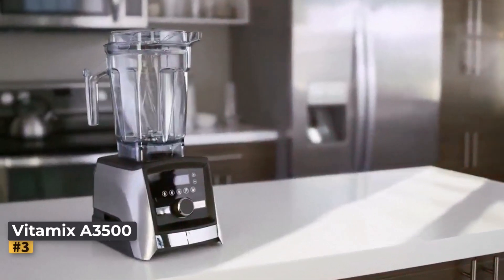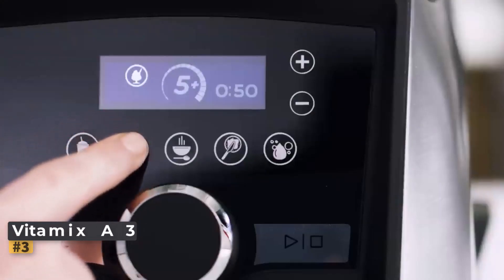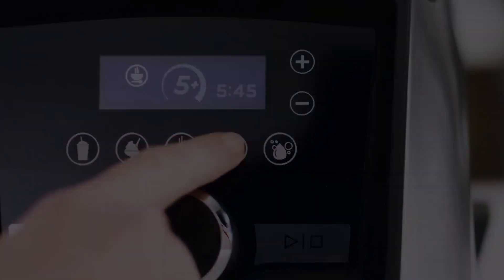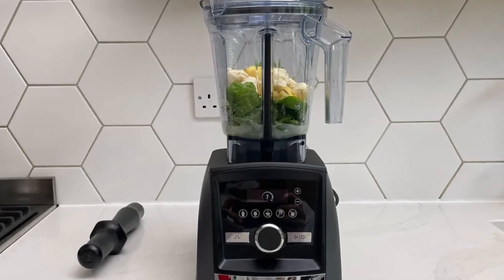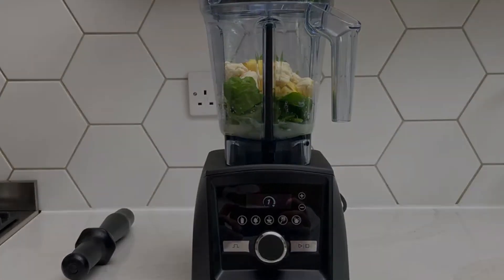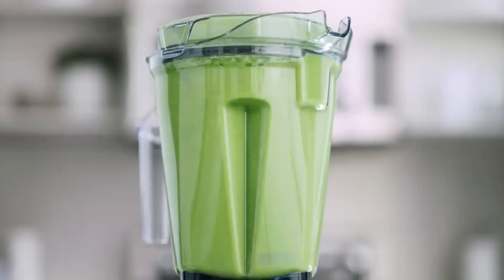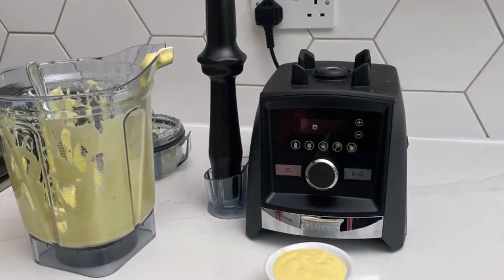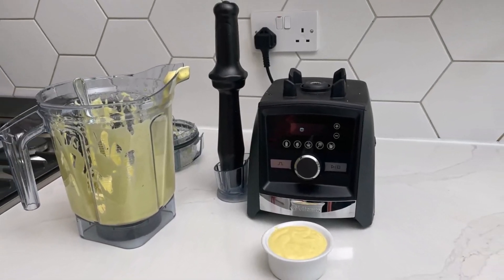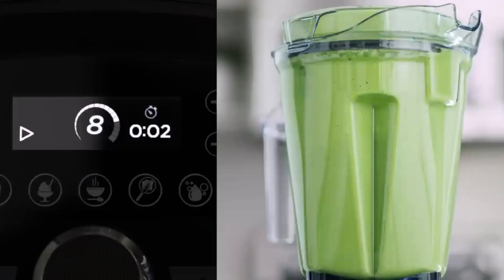Number three: Vitamix A3500. The Vitamix Blender is a powerhouse in the kitchen, effortlessly blending ingredients to perfection without leaving any undesirable chunks behind. In our tests, it proved its prowess by creating silky smooth smoothies and effortlessly pulverizing ice cubes. Equipped with ten variable speed settings, a pulse function, and five preset programs for various recipes such as smoothies, dips, and spreads, the blender offers unparalleled versatility.